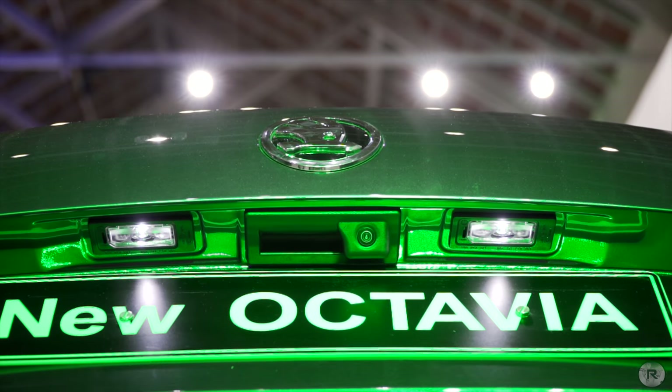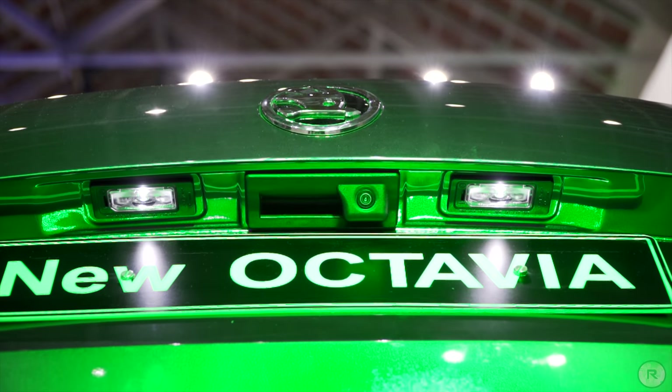You also get amber hazard lights built into the front doors, which were only reflectors in the previous model.